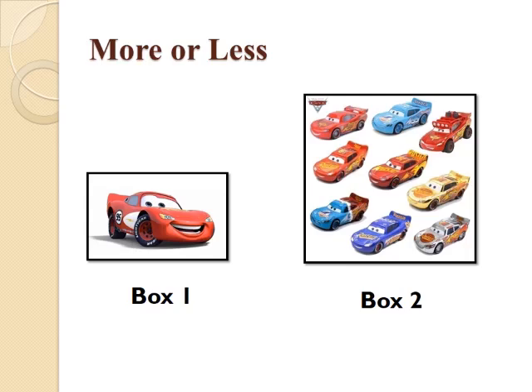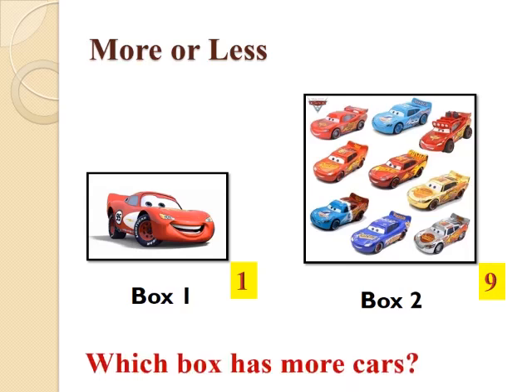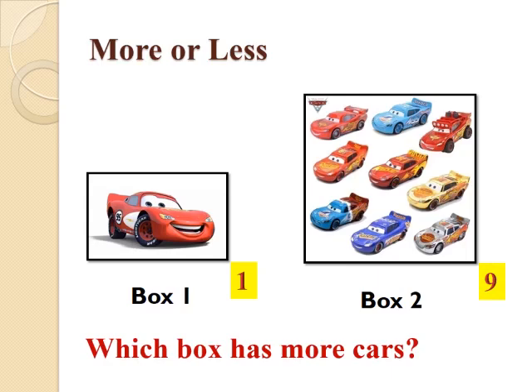Children, you can see a picture of cards on your screen now. There are two boxes which have cards — Box 1 and Box 2. Now we will count the number of cards. Box 1 has only one card, and Box 2 is having — count with me — 1, 2, 3, 4, 5, 6, 7, 8 and 9. Box 2 has 9 cards. Now, think and tell which box has more cards — Box 1 or Box 2? Correct, Box 2 has more cards than Box 1.